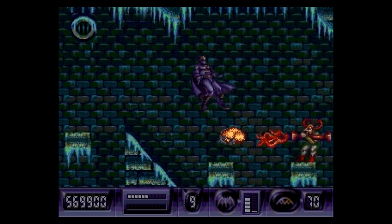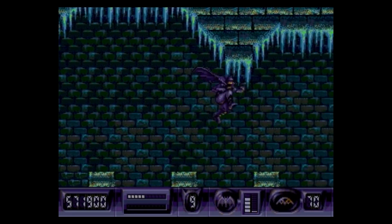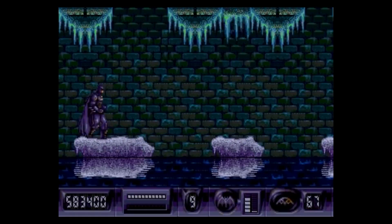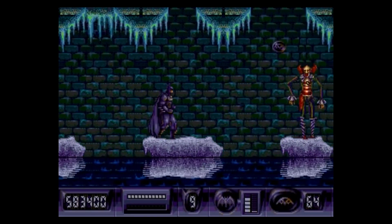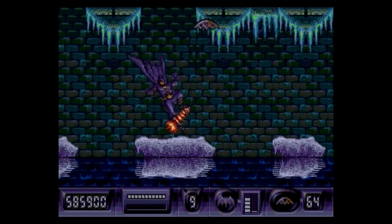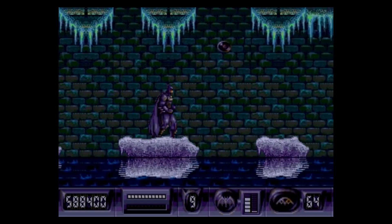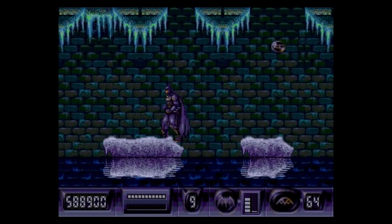Fast forward to 1992 and we got a game that changed the way we look at the Batmobile forever. Batman Returns for Sega Genesis and Super Nintendo featured a slick racing sequence where players got to zoom through the city in the iconic Batmobile. Who knew pixels could make the Batmobile look even cooler?